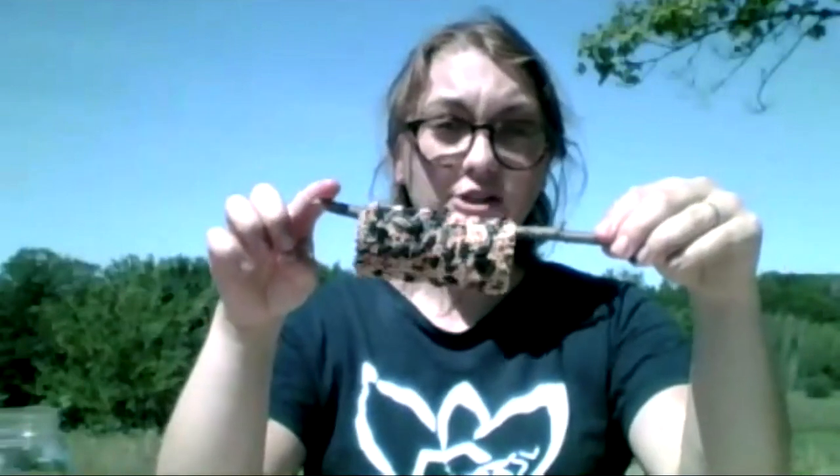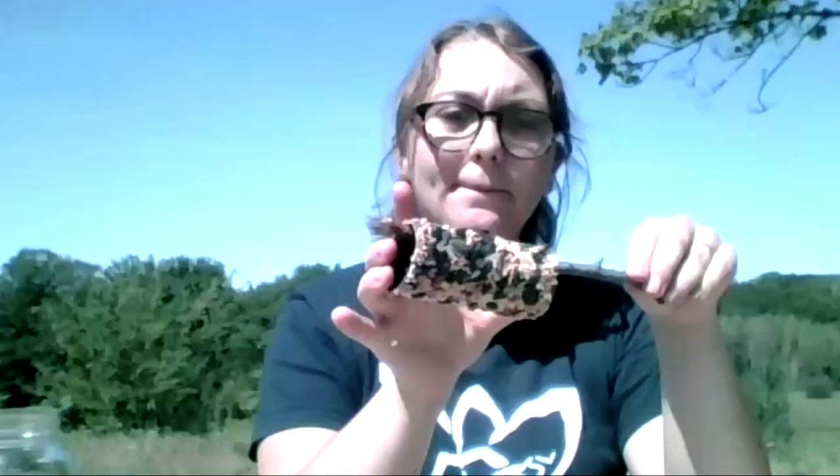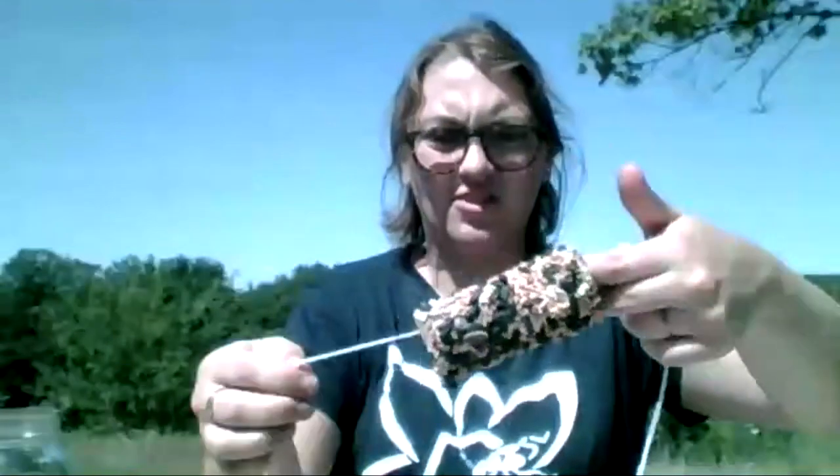To hang the toilet paper roll feeder, if you have trees, just hook it over a branch — chickadees and other birds can perch on the branch itself or on the edge of the roll since they're so light. If you don't have a tree, you can thread a piece of string through the tube and tie it up, then attach it to a nail or hook on your porch ceiling. That approach also got me lots of chickadees.